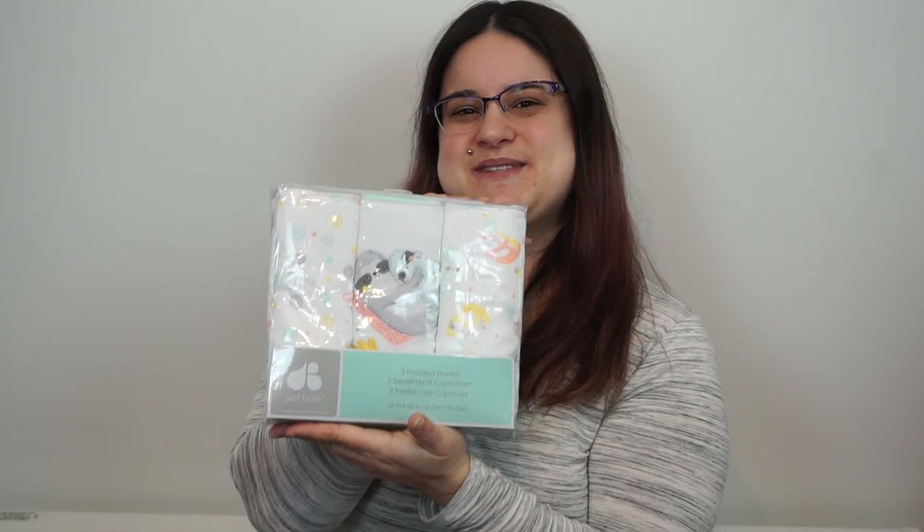Oh, grandma got it — that makes sense! And last from grandma, we have these three hooded towels with sloths on them. So freaking cute. Thank you grandma.